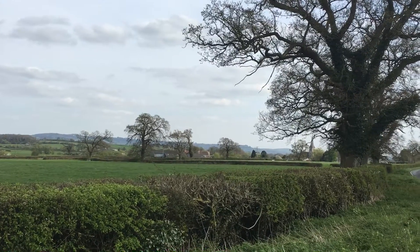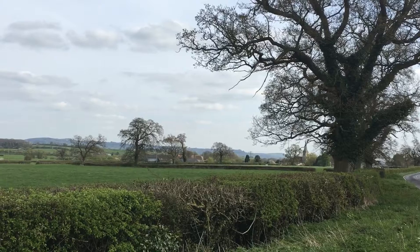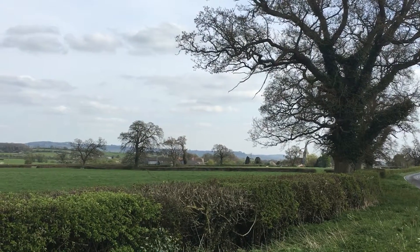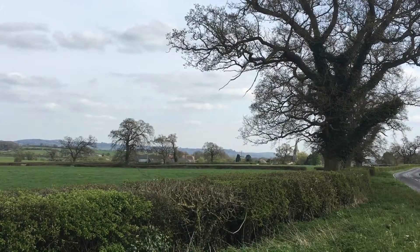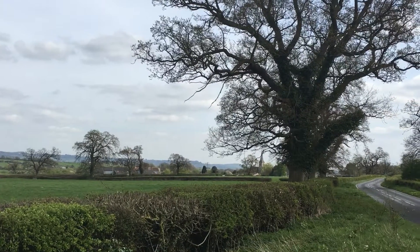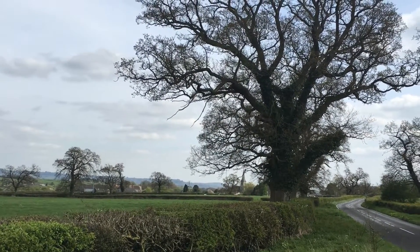I'm not sure how old this church is, so I'm going to check it out at some point on my adventure and discovery of what is on my doorstep. Right in front of the church there's a beautiful oak tree, but there are many oak trees around here.